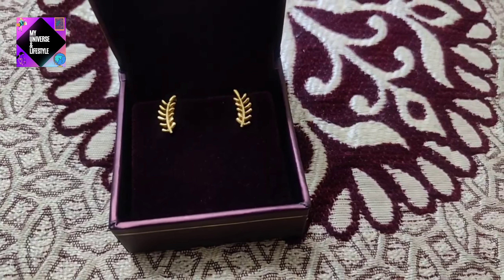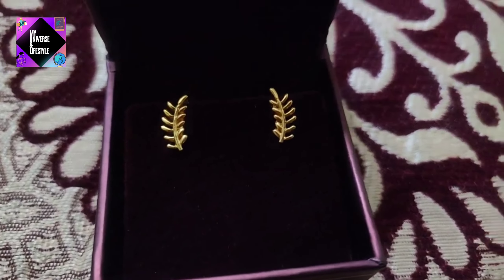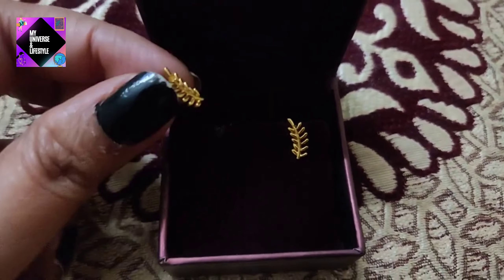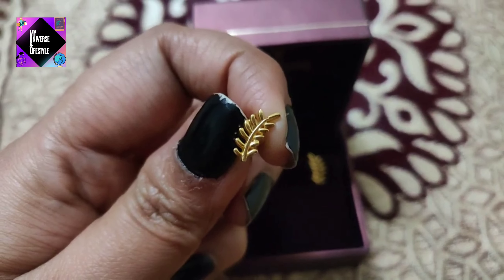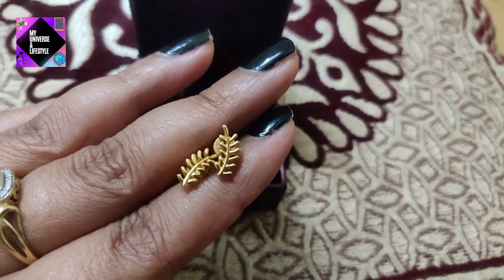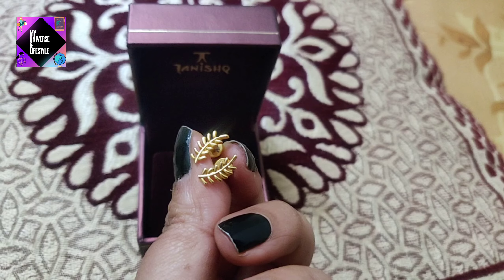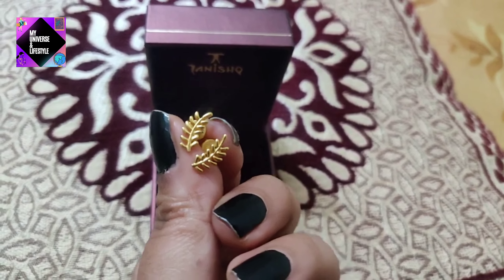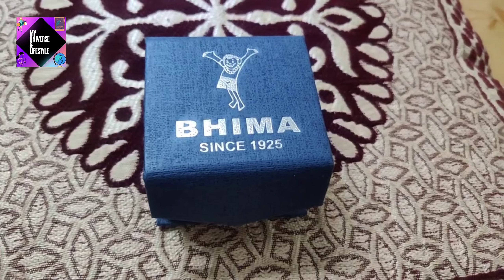Without much delay, let's get started. The first one over here is a beautiful leaf-like stud. This one is from Tanishq. It looks really awesome. You can wear it with any dress — jeans, salwar, kurtis. It looks very trendy and nice. I like this design. The price of this today is also 12,000 rupees. I will put the link in the description section; you can go directly to Tanishq's site and check it out.